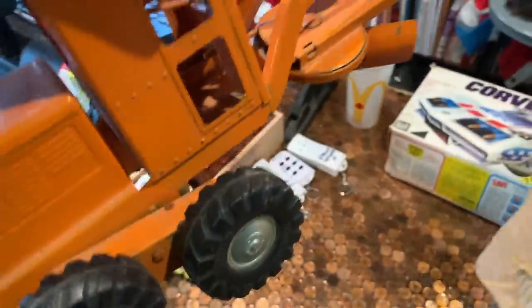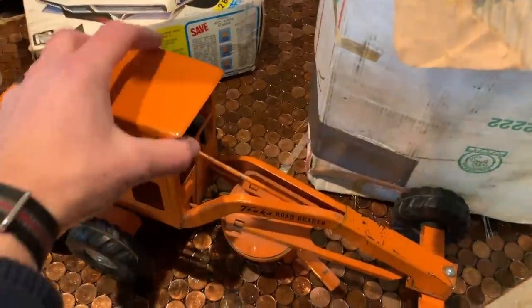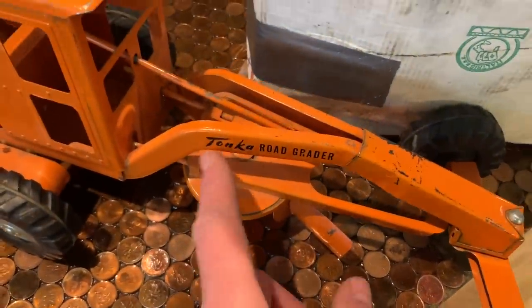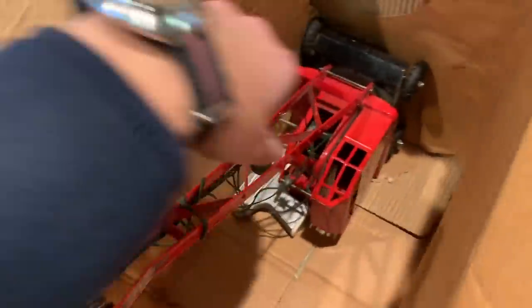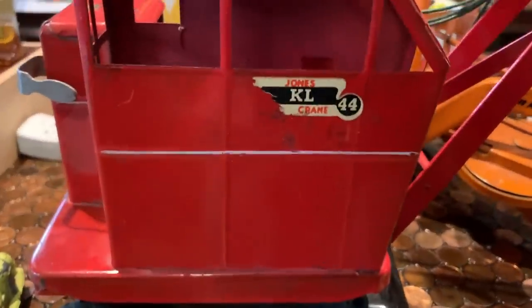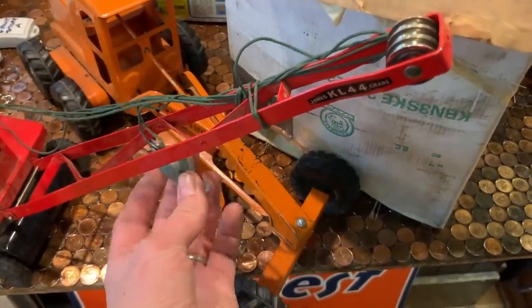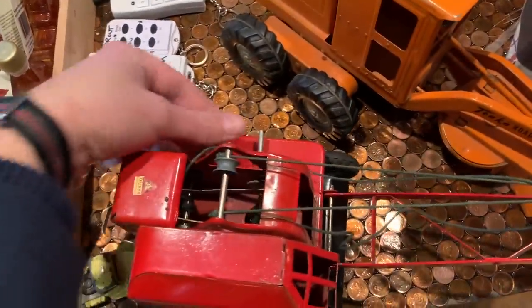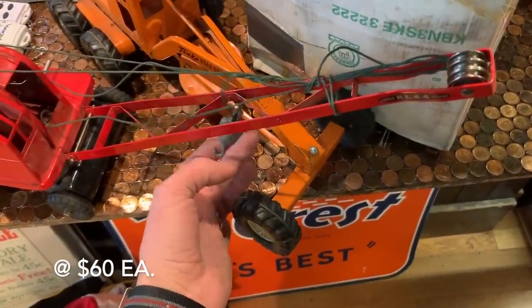This is an early Tonka road grader. Often you'll find these and they're completely destroyed — because they're sandbox toys, they get left out in the rain. To find one that has the original decals, good condition, shiny paint — that's a good piece for a collector. Not 100% mint in box, but still a nice collector grade piece. And there's a second one in here too — looks like a crane. It is Triang, which is a British company. Nicely made, it still has the hook — a lot of times that's missing. It'll need a little restringing to make it work, with levers that make it go up and down or turn left and right.